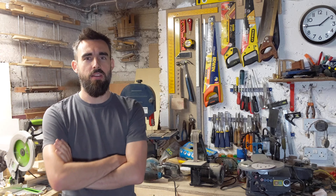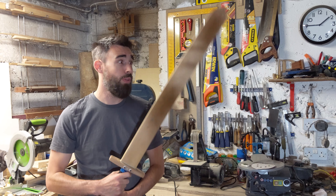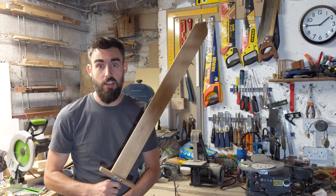My favourite type of wood is oak — I have no particular reason why. My favourite tool is a chisel. Sometimes I like to prioritise ease, so things like pocket holes and screws rather than proper joinery. Sometimes I like to make things purely for fun — things that don't necessarily have a reason or purpose; I just want to make something a little bit different.